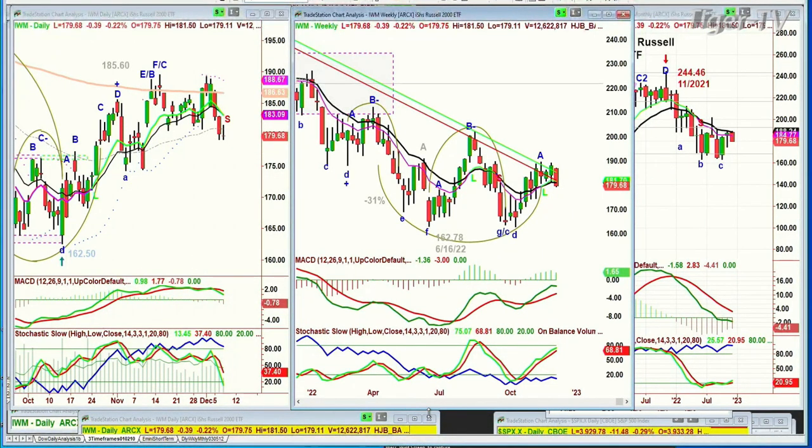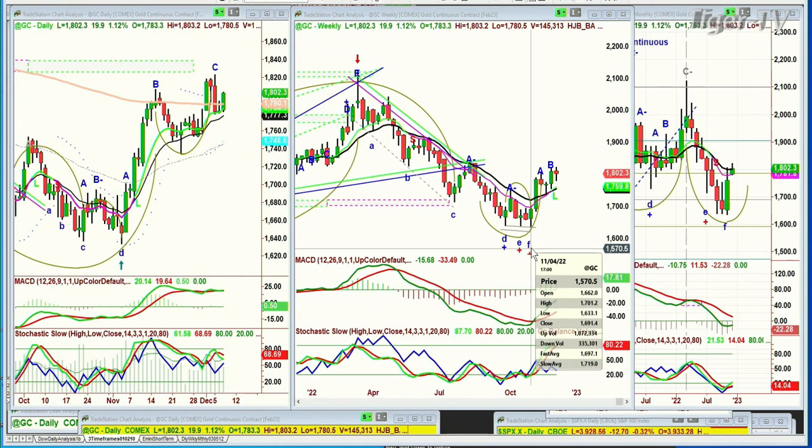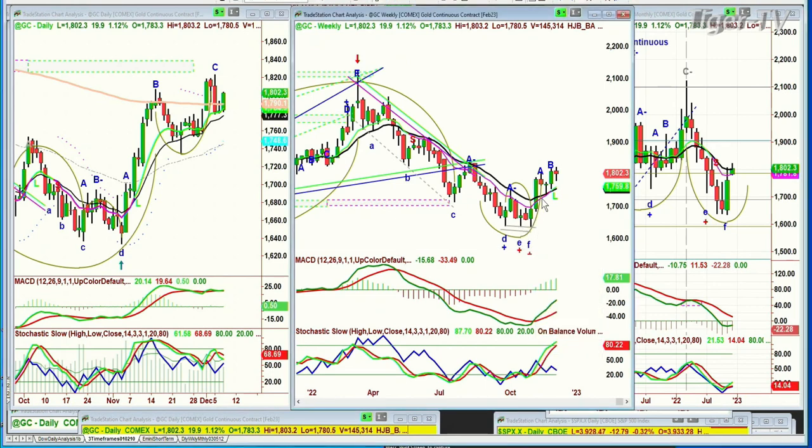Gold is acting very well on the shorter term. Looking at the continuous contract, it was around 1,633 the week of November 4th and has had a lovely move to the upside since then. However, when you look at the high made back in March in the 2,100 area, this is just a small rally in the bigger picture. Gold still has a lot to do to really turn the corner, but so far it's acting extremely well.